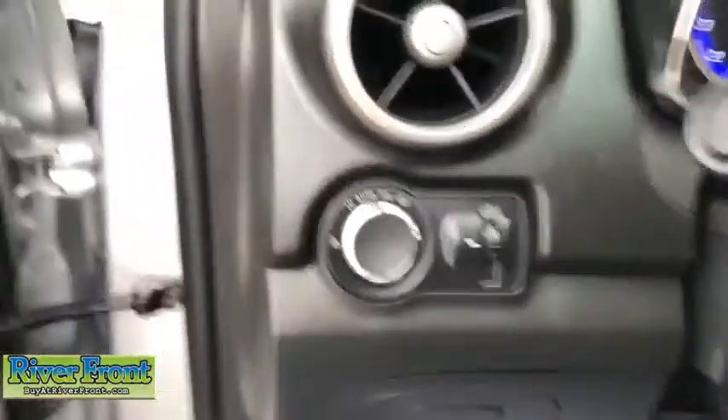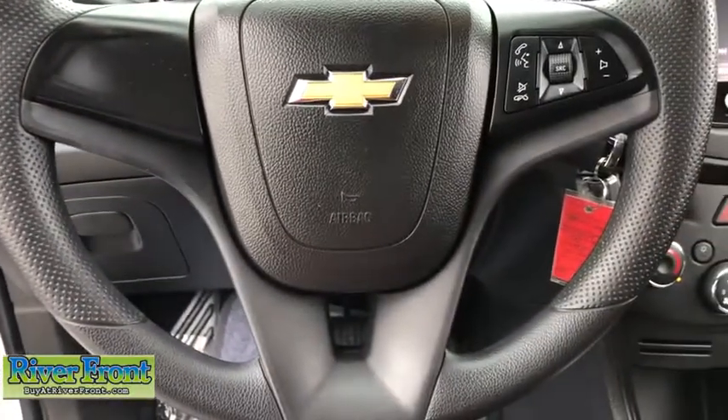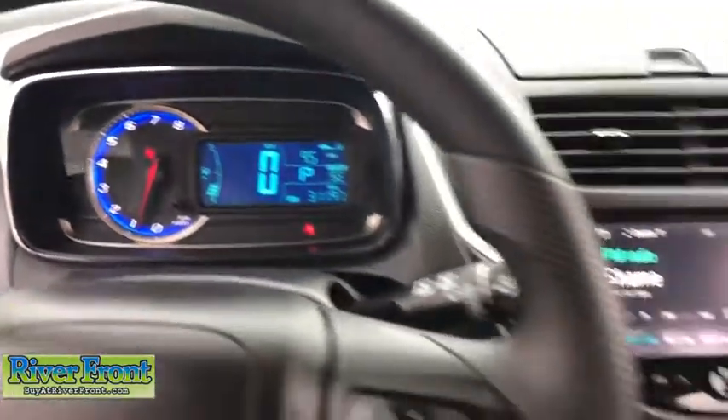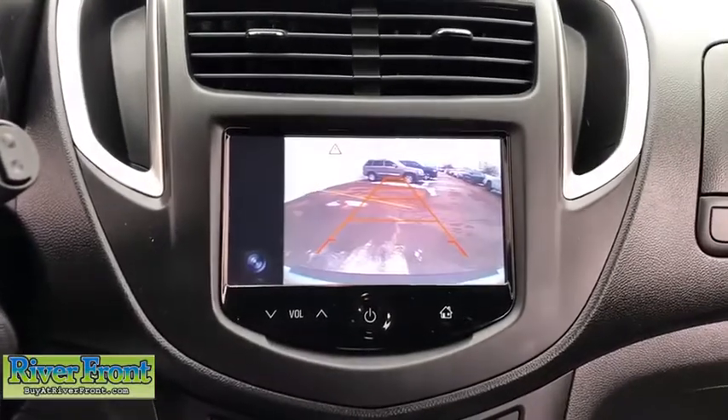Electronic stability control, security system, brake assist, remote keyless entry, panic alarm, tachometer, front reading lamps, rear window wiper, cloth seat trim, driver vanity mirror, front bucket seats, tilt steering wheel.